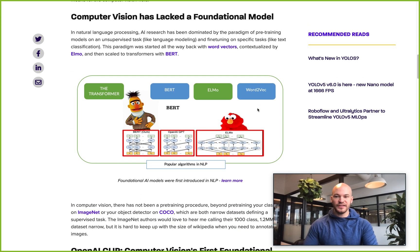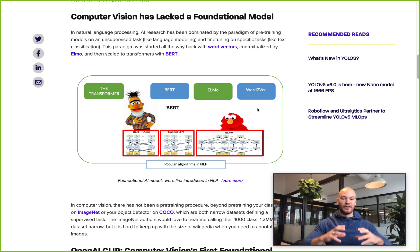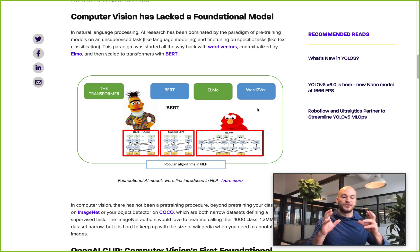The background for Florence is that computer vision has lacked a foundational model — one in which you can pre-train over a large corpus of data and then leverage that learning from the original training to new tasks. Computer vision did this a little bit with the ImageNet dataset and the COCO dataset, but those are both labeled supervised datasets, which means it's not really like unsupervised learning where you're running something like a language model across the entire web, which is what has been happening in NLP.